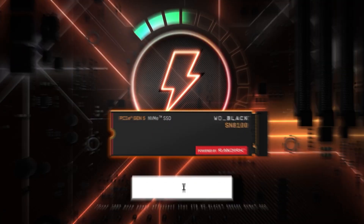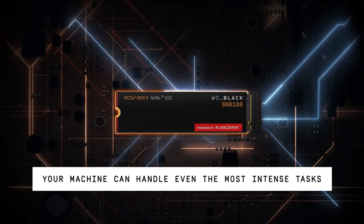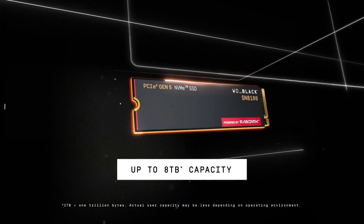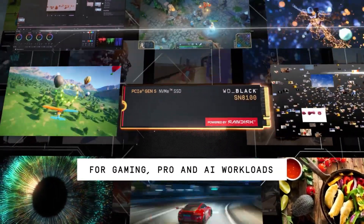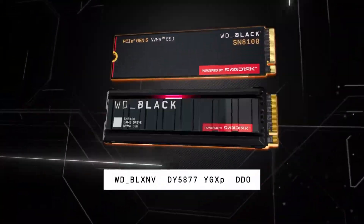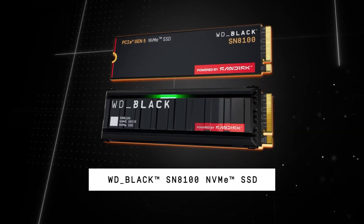The Western Digital Black SN8100 is a high-end, bleeding-edge SSD that clearly stakes its claim as one of the fastest consumer drives available today. And if you're upgrading your motherboard to support a Gen 5 M.2 SSD, this might be your next SSD of choice.